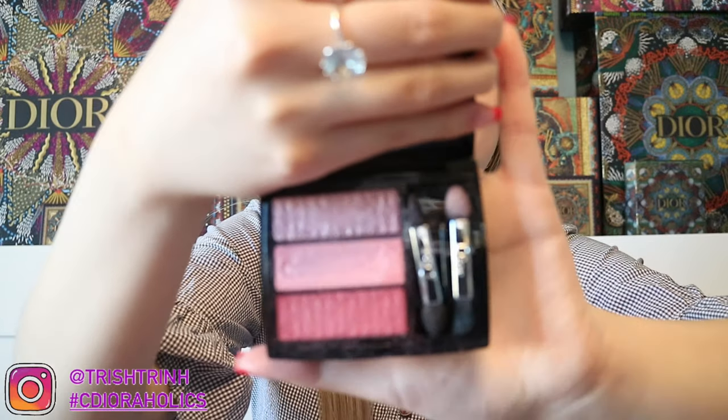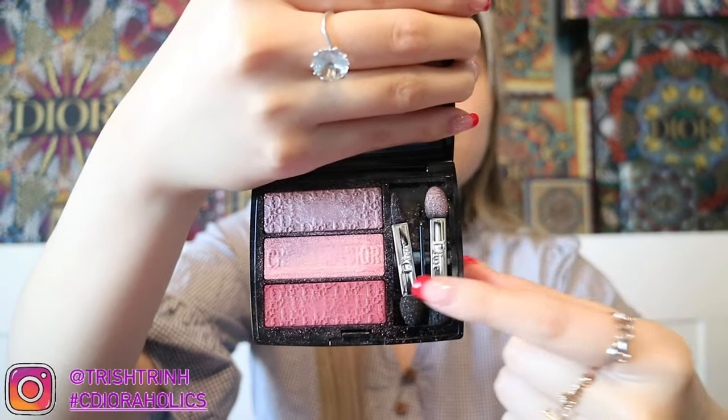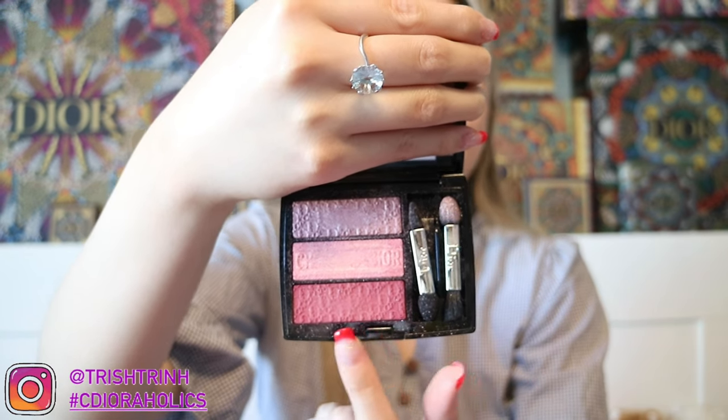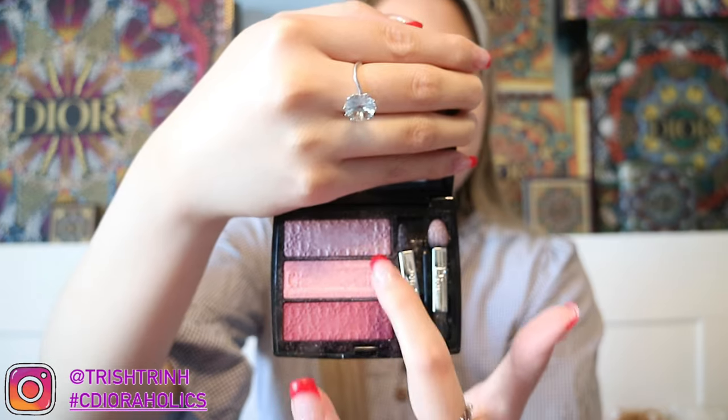My all-time favorite Dior eyeshadow palette is the three-color Tri-Oblique in 853 Rosy Canvas. It has three eyeshadow colors and two makeup brushes included. What I like to do is take the pink and put it on my crease, then mix the two shimmery shades and place them above my eyelid. That pink eyeshadow look is so amazing — I love this palette. I also have another one in an orange color, but the pink one is my favorite. I highly recommend getting a palette that has three shades.